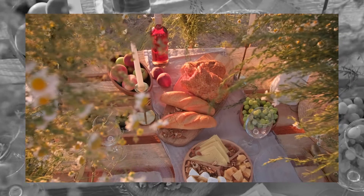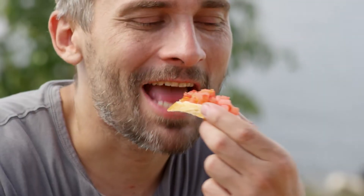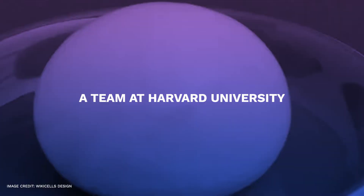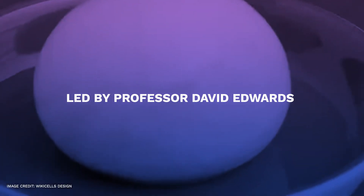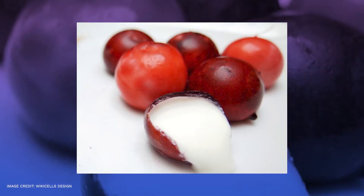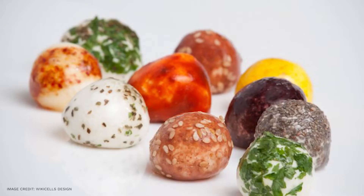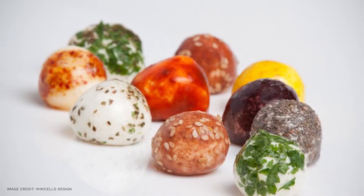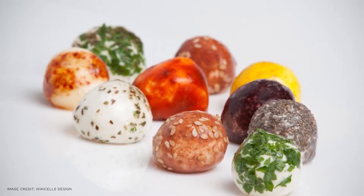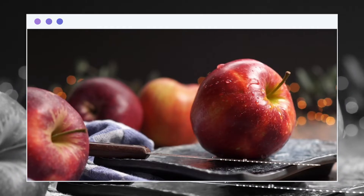Edible packaging: in the future, dinner will be eaten alongside the packaging rather than discarding it. A team at Harvard University led by Professor David Edwards has created many edible food containers dubbed Wiki Cells. Their creations include pumpkin soup in a spinach membrane, lemon juice in a lemon membrane, and melting chocolate in a cherry membrane.